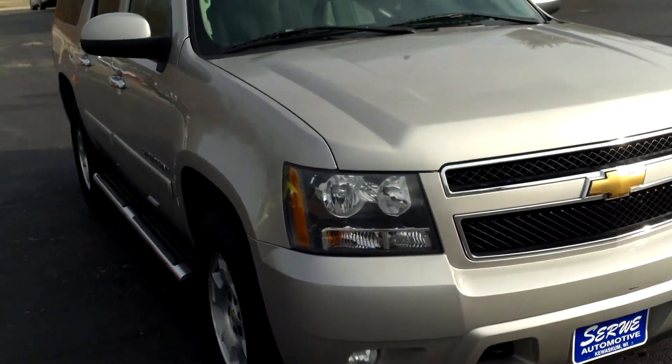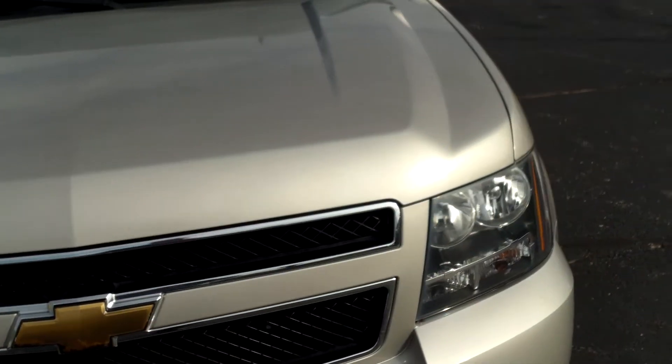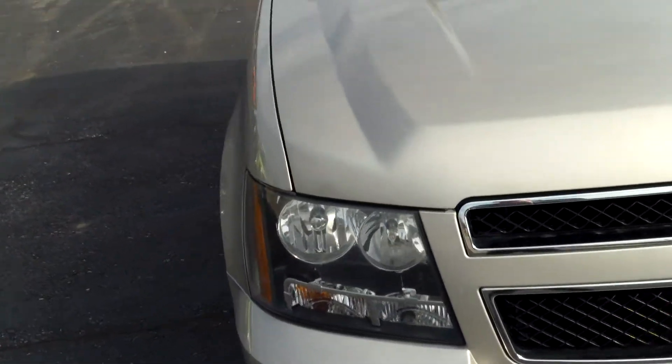Hello, this is Lucas Surway with Surway Automotive in Kewasca, Wisconsin. Today I'll be showing you our 2007 Chevrolet Suburban 1500 four-wheel drive.